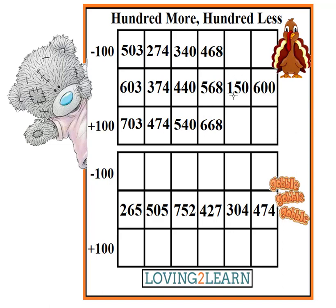Let's take a look at the next number. Yell out the next number. 150. So what's 100 less than 150? 50. Good. And what is 100 more than 150? 250.